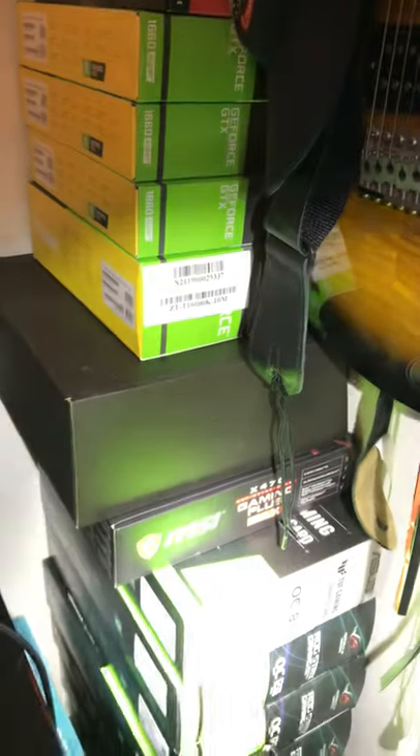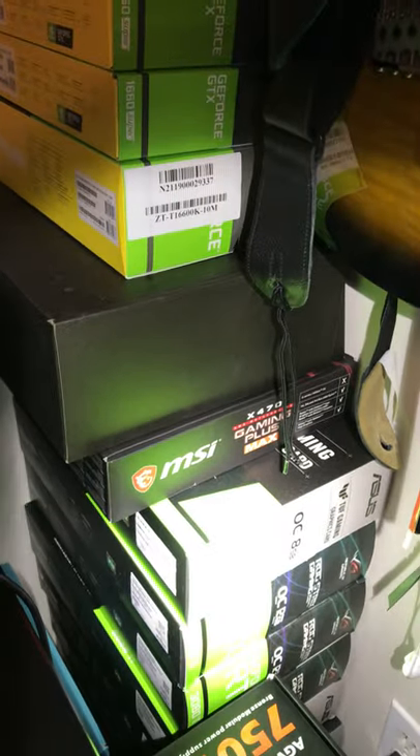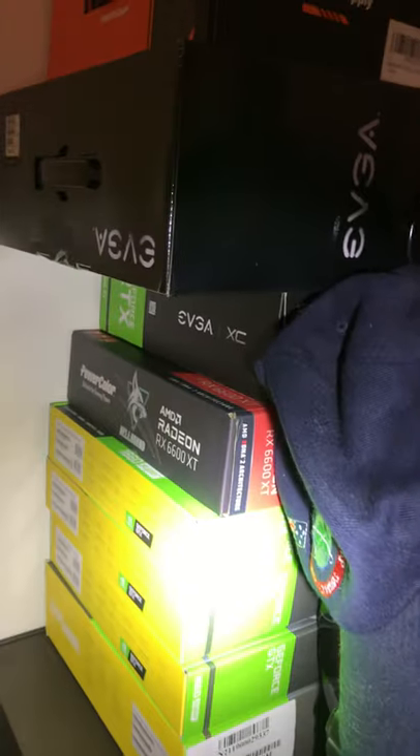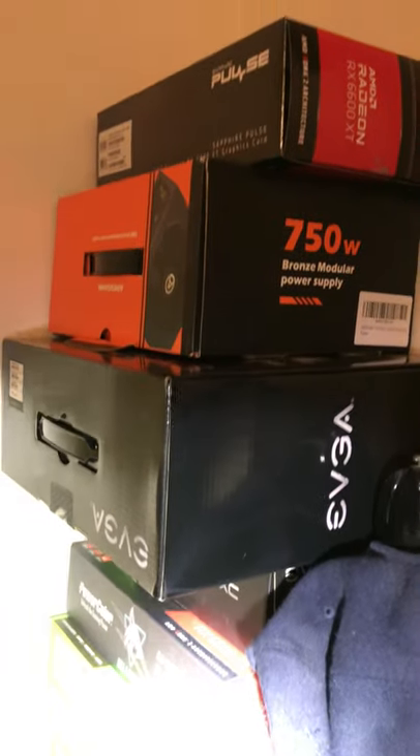And it goes all the way up. MSI, the old X470 Gaming Plus Max — love that board. 1660 Supers, 6600 XT, my new favorite card.